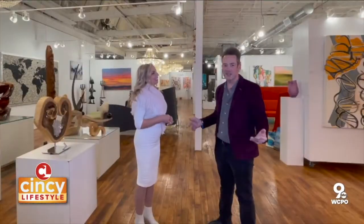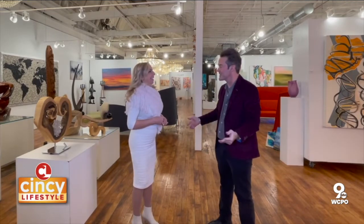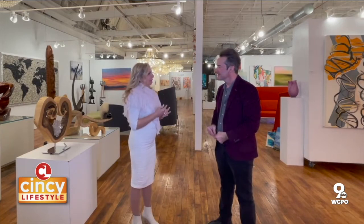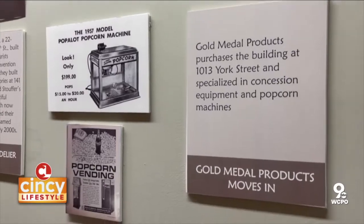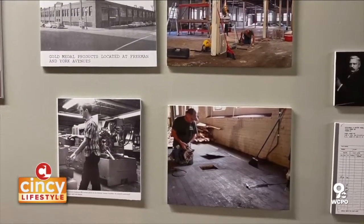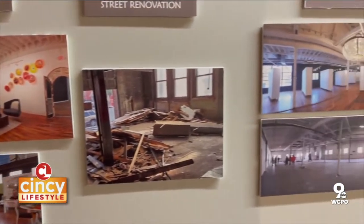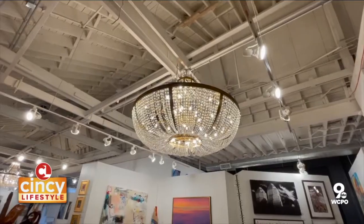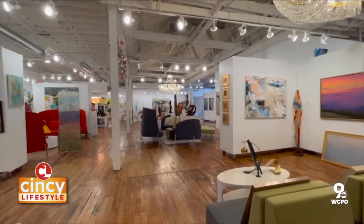Tell me a little bit about the space itself, because I know the building is of historic significance in Cincinnati. It is — this is the coolest building. It used to be a popcorn factory. Gold Medal was here for 67 years making popcorn machines. All of our floors are original to the building, and there are a lot of historic features throughout. When you take something historic and add contemporary art by living artists, it makes it even more special.